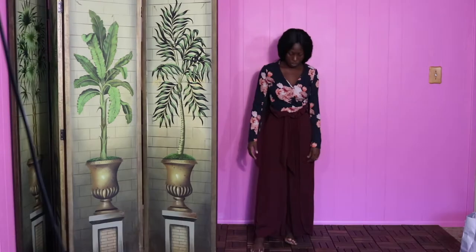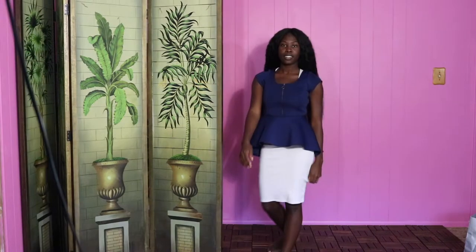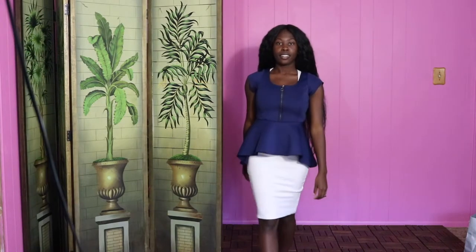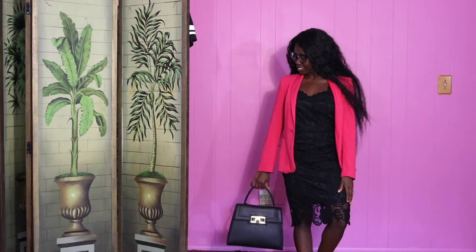Hi my loves, I'm Felicia and welcome back to FeliciaMarieTV. For the final video in my Back to School series, I wanted to do a little something for the teachers and the professors. We all want to slay on a budget, so I put together a few affordable outfit ideas for our educators.